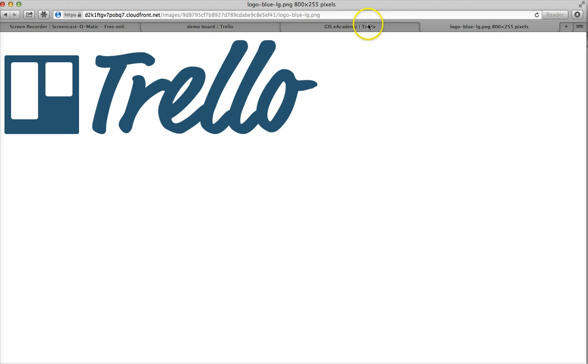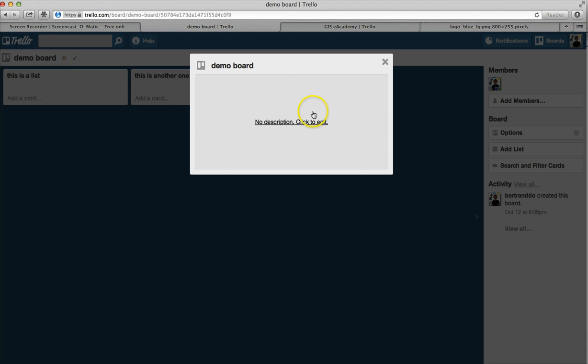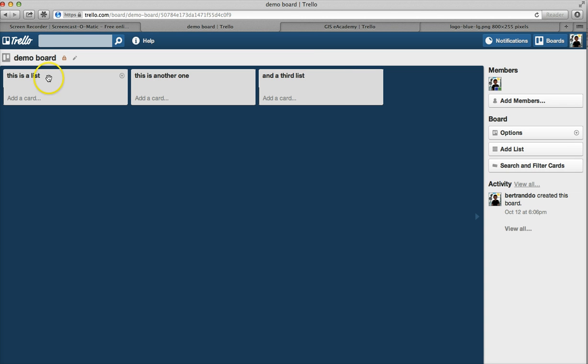Now that we've got this out of the way, I wanted to show you how Trello works. Trello basically works the following way. The first thing is that you have a board. The board is the entire screen — a board is usually a project. So it could be a website you're working on, and you could call your board something like 'my website.' Then within the board, you have lists.